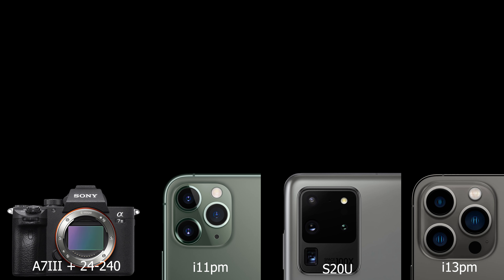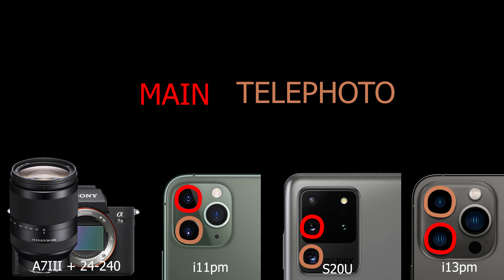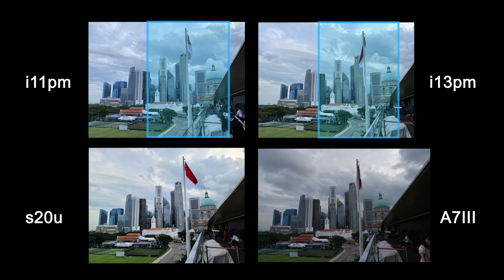The comparisons will be done against the iPhone 11 Pro Max and S20 Ultra, both very competent phones. The Sony A7 Mark III paired with a general-purpose zoom lens will act as a benchmark for the main and telephoto cameras. This lens will hamper the A7 severely in the tests. The DJI Pocket 2 will be used to compare stabilization and the ultrawides.